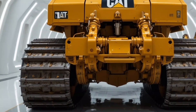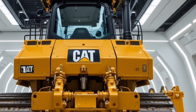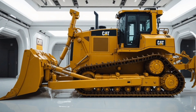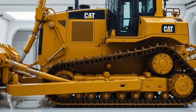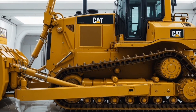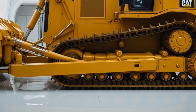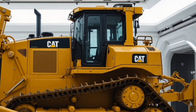Safety is taken extremely seriously in the D9, with Cat integrating advanced features such as a reinforced ROPS and FOPS cab structure to protect the operator in extreme conditions, 360-degree camera systems and proximity sensors to increase site awareness, automatic shutdown and alert systems for critical malfunctions, improved access points with non-slip steps and handrails, fire suppression system options for high-risk environments, and enhanced lighting systems for safe night operations.